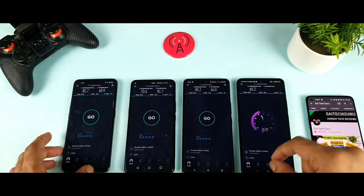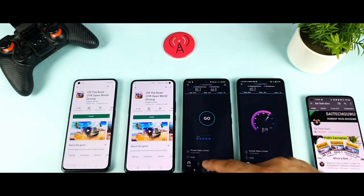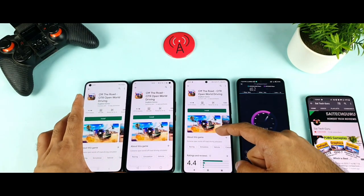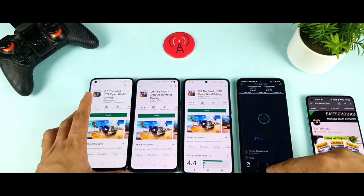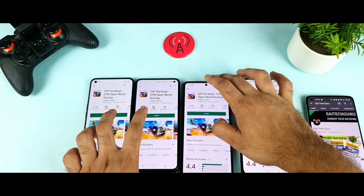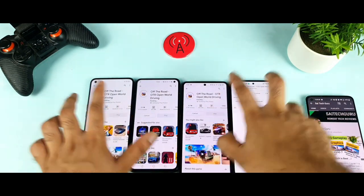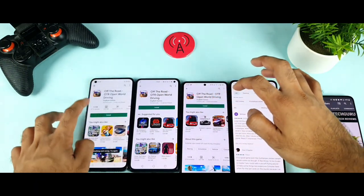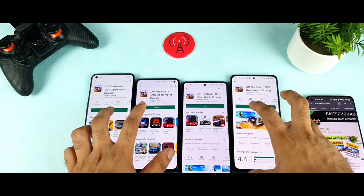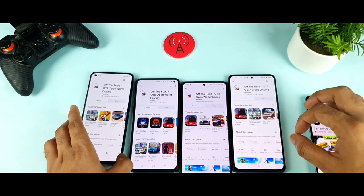Now I'll try to do the download test at the same time — downloading a 300 MB game simultaneously. I'll open the Play Store. Here's the Play Store application with a 302 MB game already ready in the background. We'll be able to see which phone can download it in what amount of time. I'll try to start all at the same time — it's very hard to do. Yes, I did it at the same time, thank God.